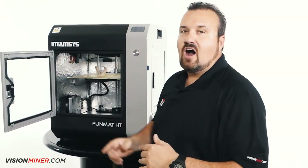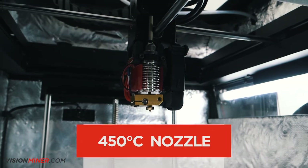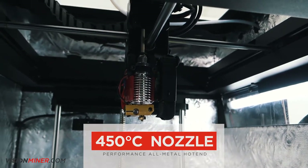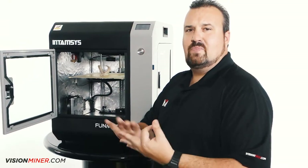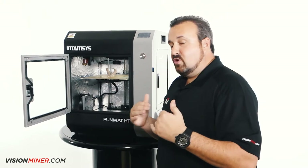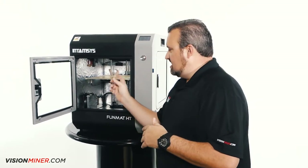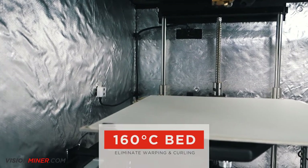The other thing you need is a high temperature coming out of the nozzle. It's a 450 degree Celsius nozzle. So the carbon fiber filaments, ULTEM, PEEK — now it's a breeze to get through the machine. The other thing you're going to need for those functional materials is a nice hot heat bed. This goes 160 degrees.